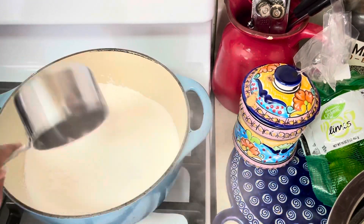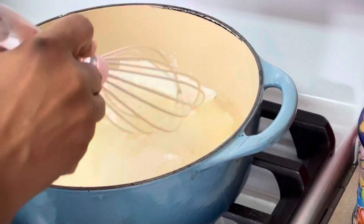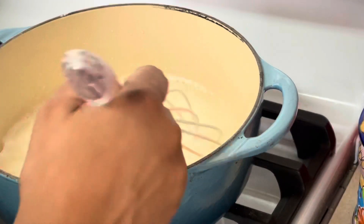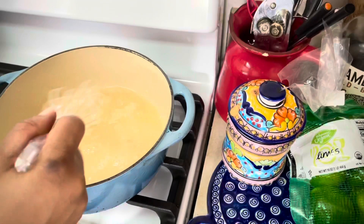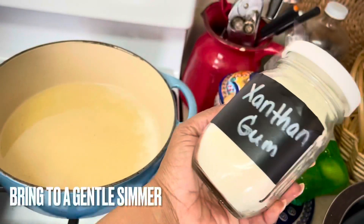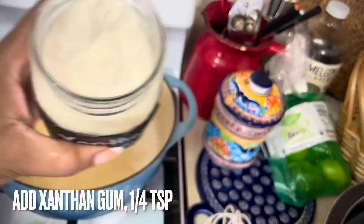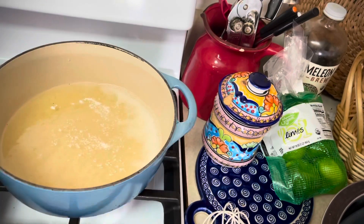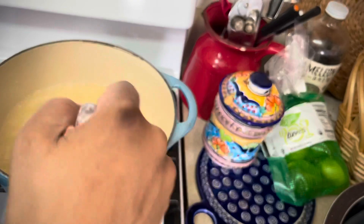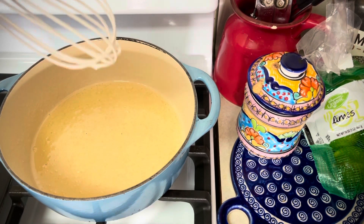Having a simple syrup on hand is so versatile — we can use it in mixed drinks, as a base for syrups, and so many other applications. The best part is that it is super easy to make. We're just going to add one cup of sweetener, one cup of water, and bring that to a light simmer. Then right before removing it from the heat, we'll add one quarter teaspoon of xanthan gum and give that a nice whisk to make sure it's all evenly combined. And that's it — your syrup will thicken as it cools and it's ready to use immediately.